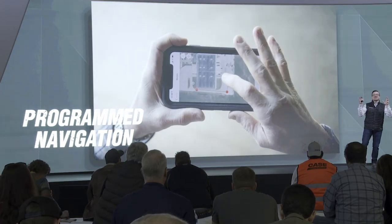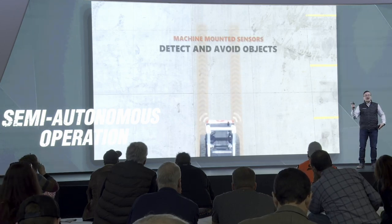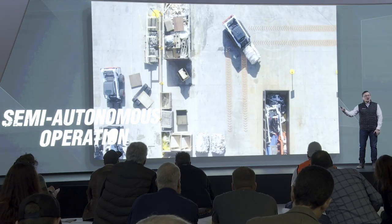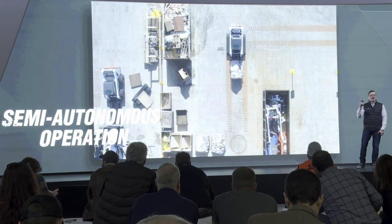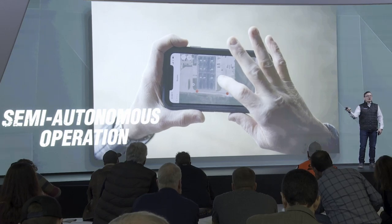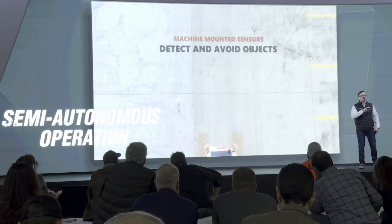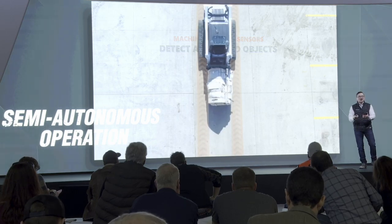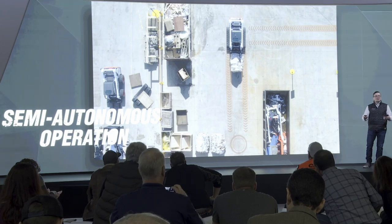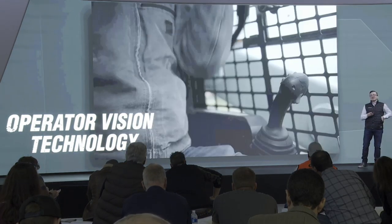Combining the remote control and known object avoidance, you can do something even more cool: programmed navigation. You can navigate the job site using the app on your phone, mark different points, and the machine will drive autonomously from point A to point B — one centimeter accurate. You can raise and lower the lift arms and do other functions, and it will repeat that time after time. Customers tell us: I have a job, I don't want to move around the site — you can make the machine go back and forth where you need it.